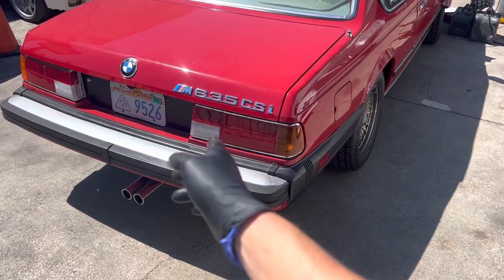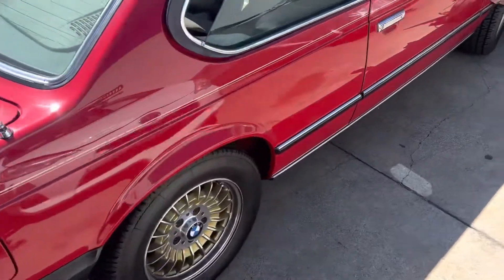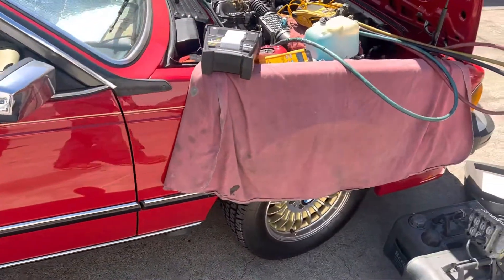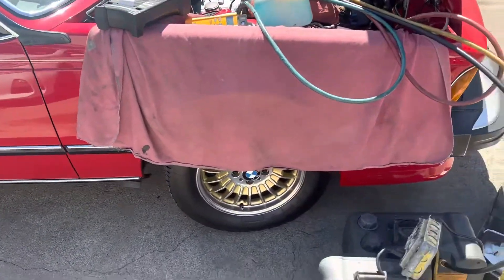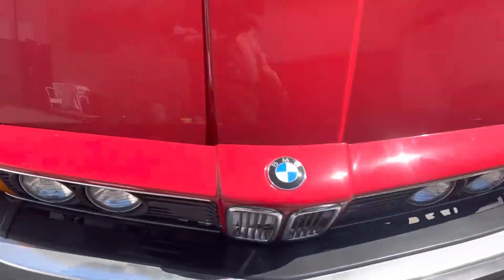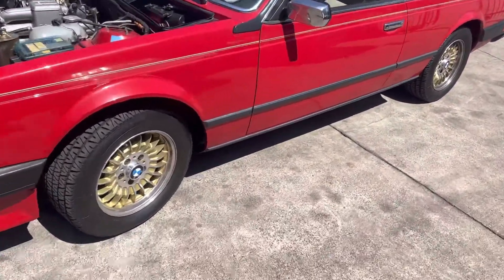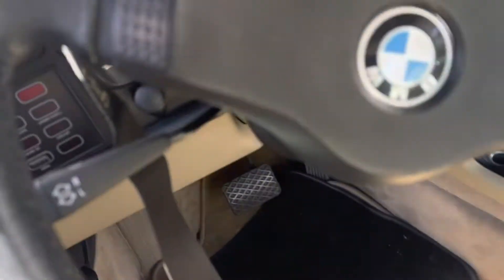This is a 1984 BMW 635 CSI — a vehicle I've been servicing for well over 20 years at the shop. It barely gets 300 miles a year; it just gets driven to shows and expos. Absolutely pristine condition. It used to get some miles on it and now has, I believe, a hundred thousand miles on it. Look at the condition of this vehicle — the interior is beautiful.